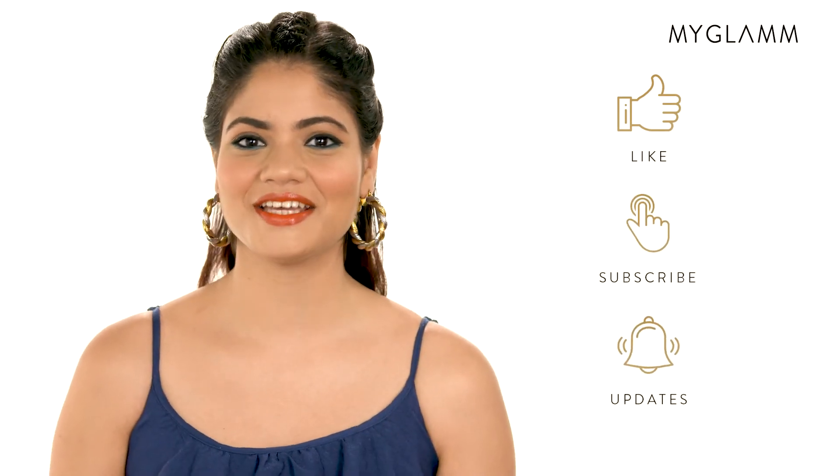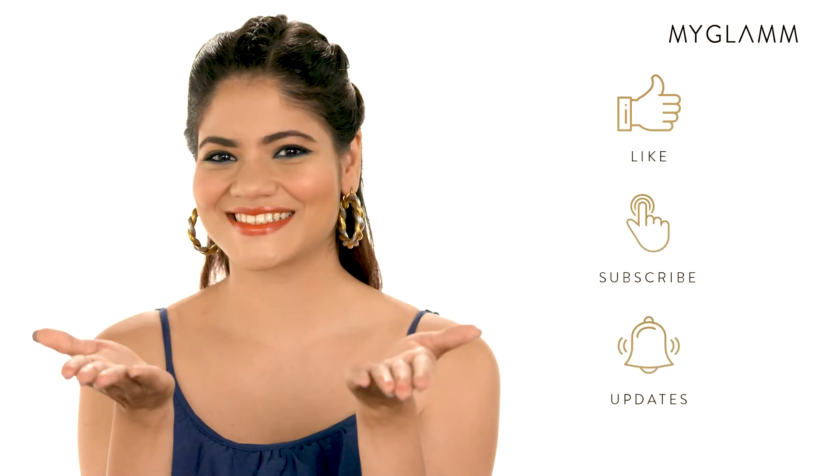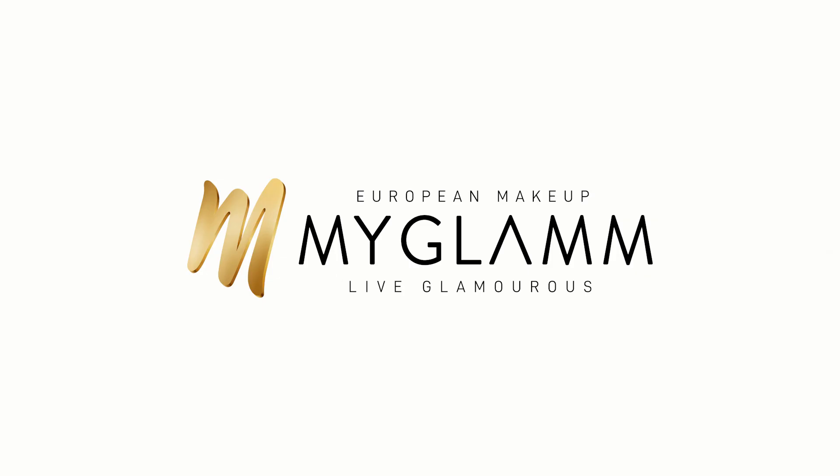If you like this video then give a big thumbs up, hit the subscribe button and the bell icon for more such videos. I'll see you next time. Bye bye.